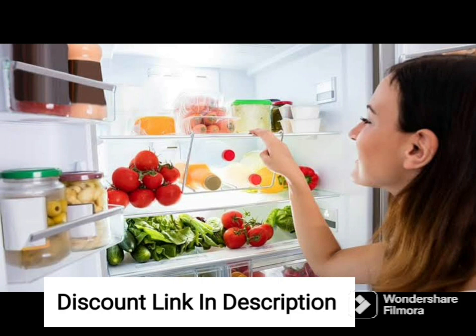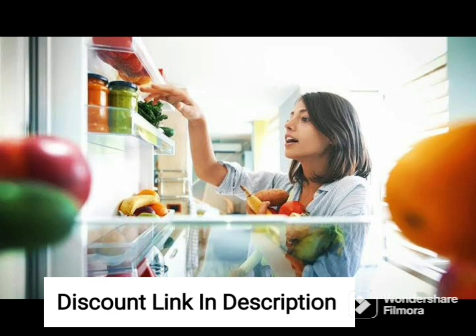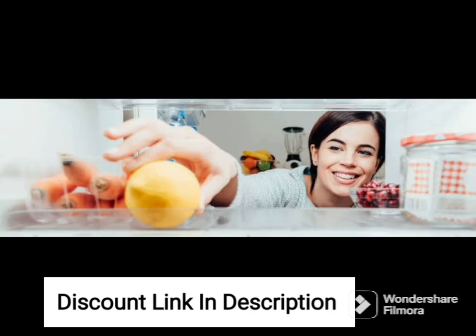One of the standout features of this refrigerator is its 5-Star Energy Rating, which makes it one of the most energy-efficient refrigerators in the market. This means that the refrigerator consumes less electricity, resulting in lower electricity bills over time. The refrigerator is powered by an IntelliSense Inverter Compressor that adapts to the cooling requirements and provides a consistent cooling performance.